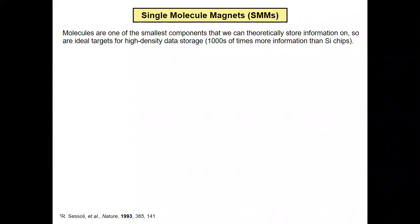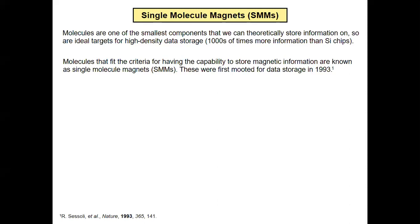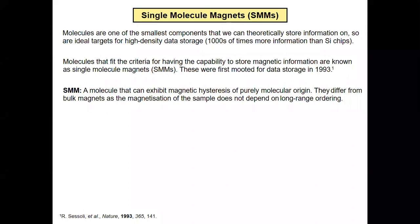Molecules are obviously tiny, and if you can store a bit of data — a one or a zero — on a single molecule, that's going to be thousands of times smaller than you could ever achieve by etching on silicon chips. Can we store a one or a zero on a molecule, and then — even harder — make a device from it? We're the chemists, so we're interested in the molecular part: designing single-molecule magnets, molecules that can store data. They've been proposed and known since 1993, so the field is nearly 30 years old, and people said maybe we could use these for data storage even back then. The classical definition of a single-molecule magnet is that it can exhibit magnetic hysteresis of a purely molecular origin — meaning it's the molecule that holds the data, not the long-range ordering of molecules interacting with each other. That's how a traditional hard drive works. This is going to be completely different.